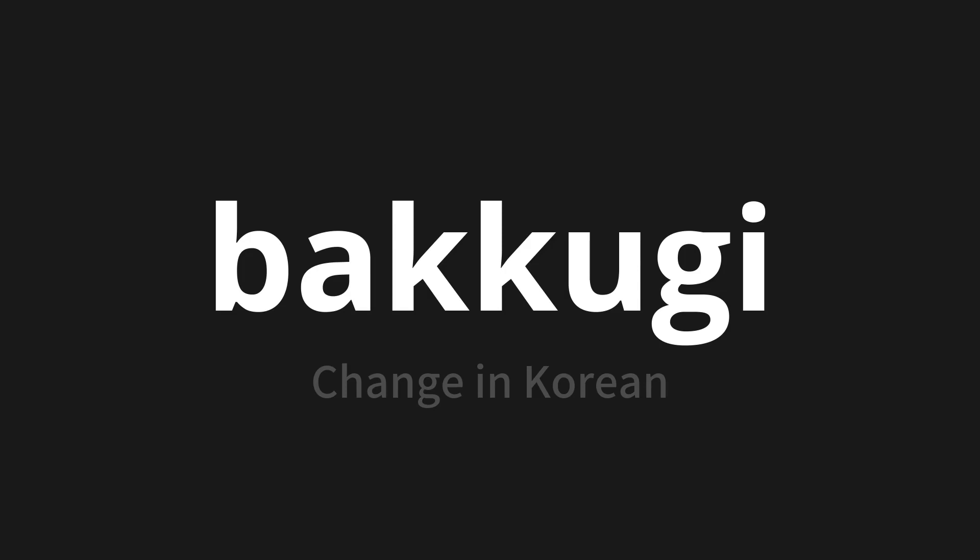Let's say it all together. One more time, let's say it: 바꾸기. 바꾸기. Thank you for joining us on this adventure in pronunciation.